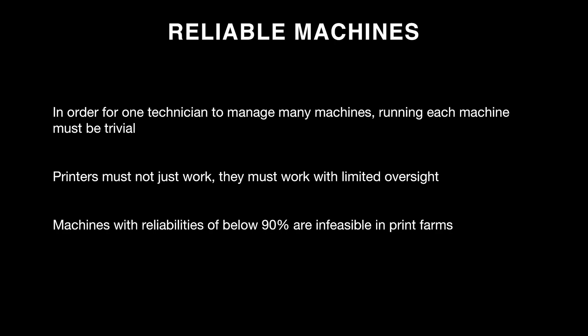First: dependability, arguably the most important of the three. In order for one technician to manage many machines, running each machine individually must be trivial. The amount of time spent on one machine must not exceed 1 over N of total available time. When managing 35 to 40 machines, the printers must work with limited oversight — not just work. A machine with a reliability below 90% on parts it's printing is really infeasible in print farms.